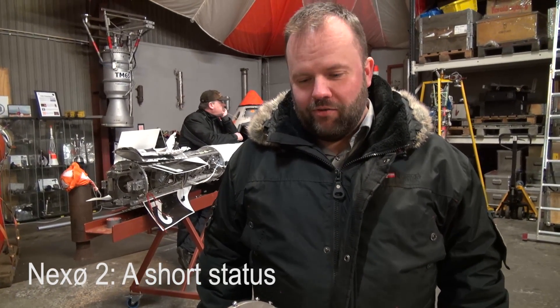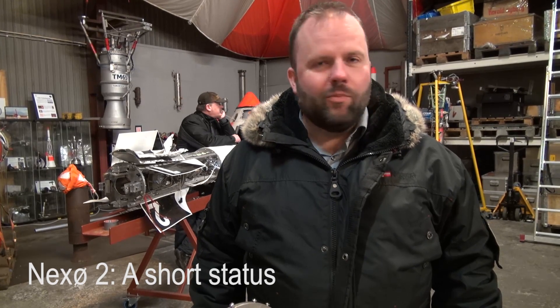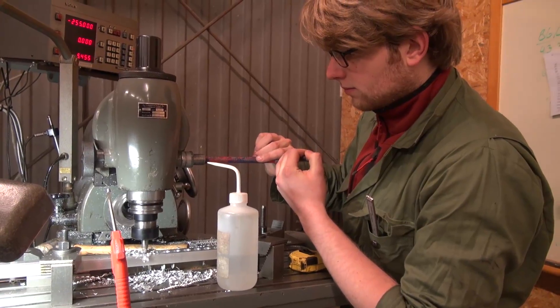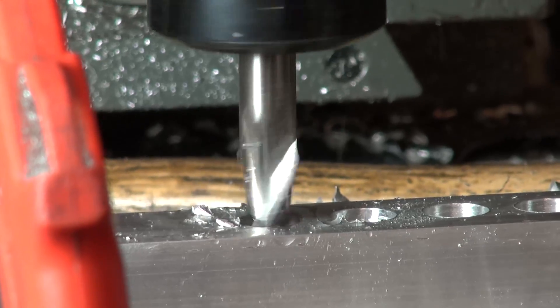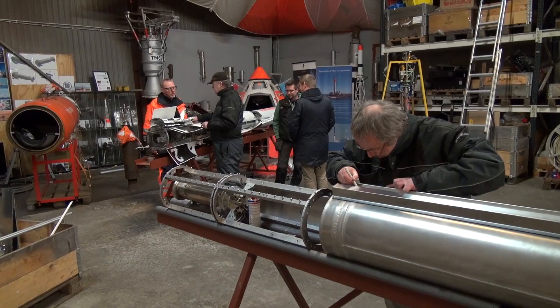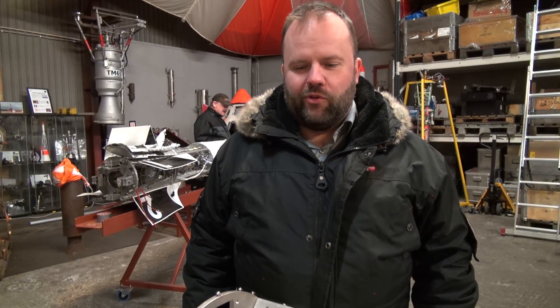This is just one of our regular Monday evenings here in Copenhagen Suborbitals. What we are frantically working on right now is of course getting the Nexo 2 rocket ready for this year's launch. If you take a look around,